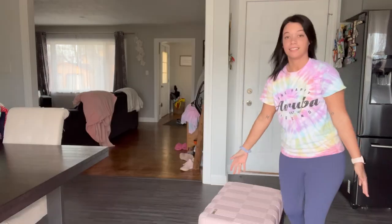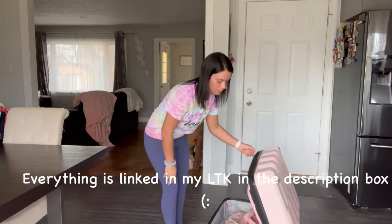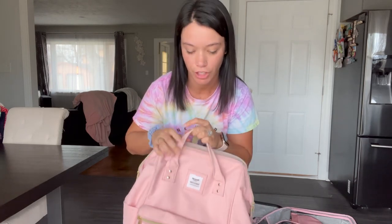Hi guys, welcome back to my channel. Today I'm going to be packing my suitcase for our two-week cruise on Carnival Mardi Gras. This is my suitcase — I got it at Target but you can get it on Amazon. It's the American Tourister brand, large or extra large. This is the backpack I use as my personal item for Allegiant, which is who I fly with, and it's also the same bag I carry on the ship with all my important stuff.